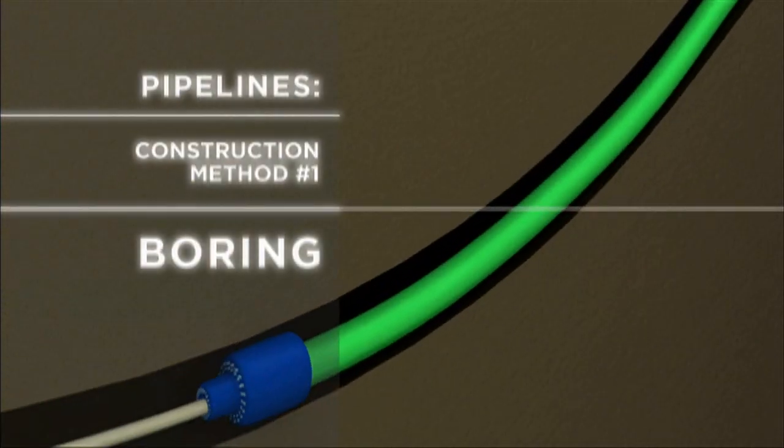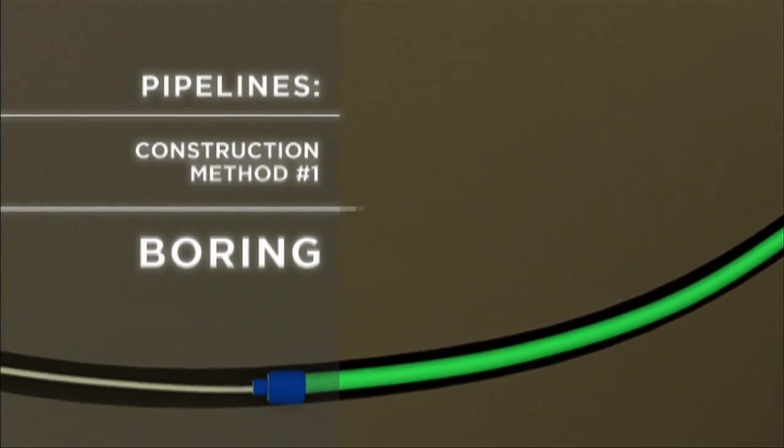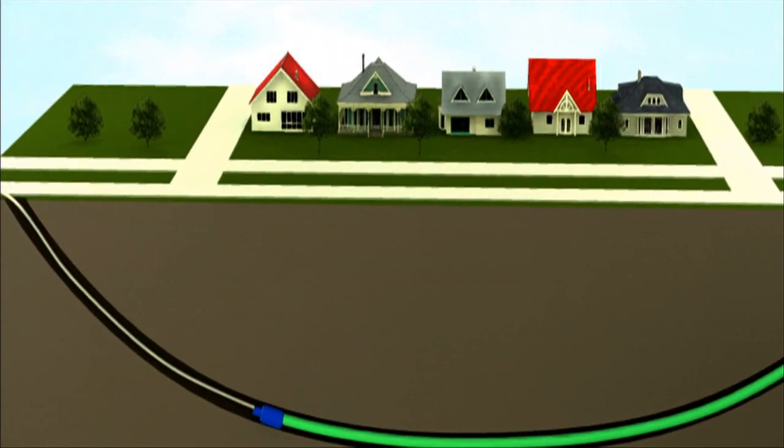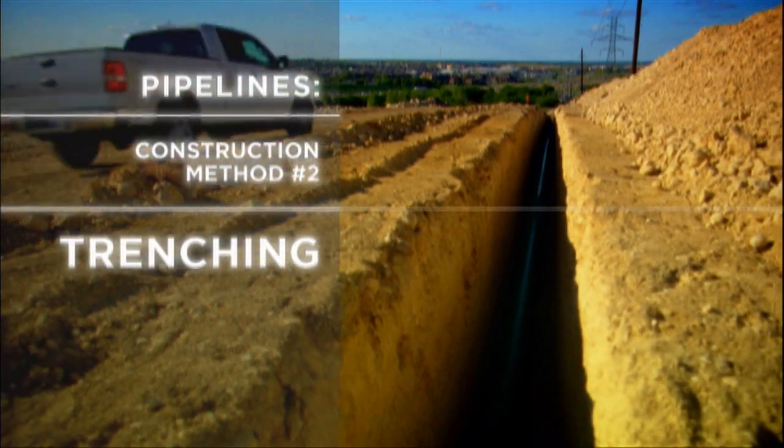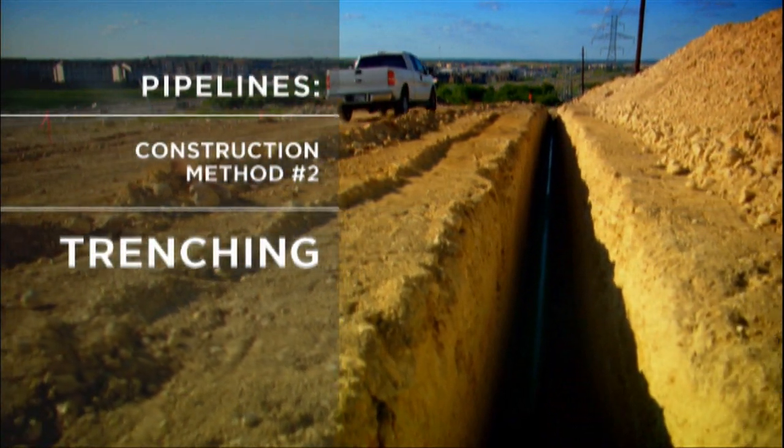Pipeline construction involves one of two methods. The first is boring a hole at one end and pulling the pipe into place from the opposite end, with little if any surface impact between the two locations. The second method is to dig a trench where the pipe is laid.